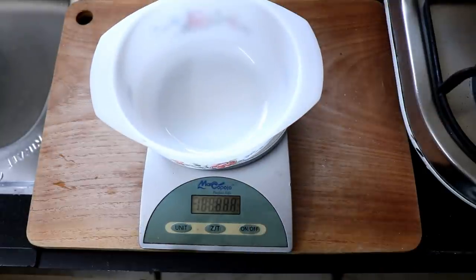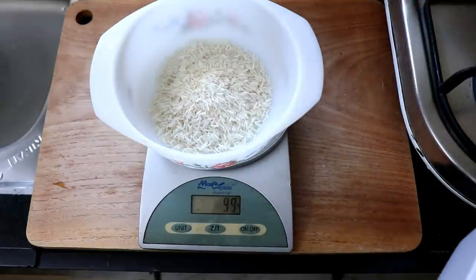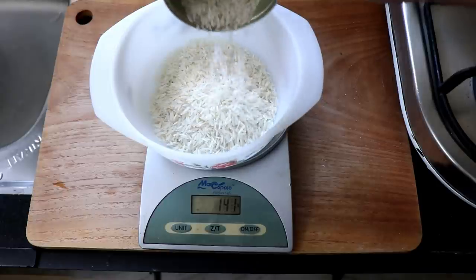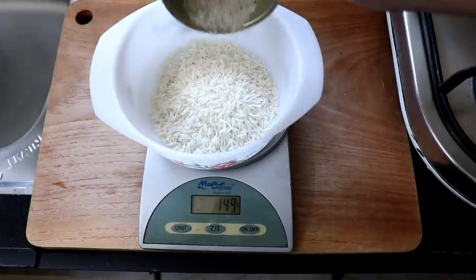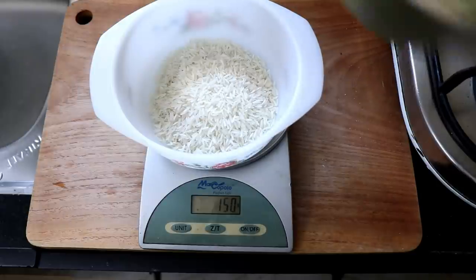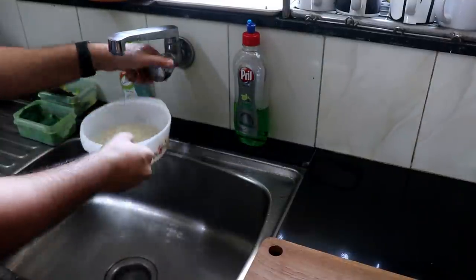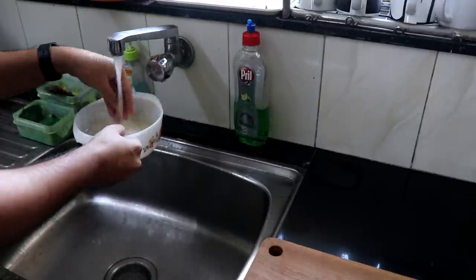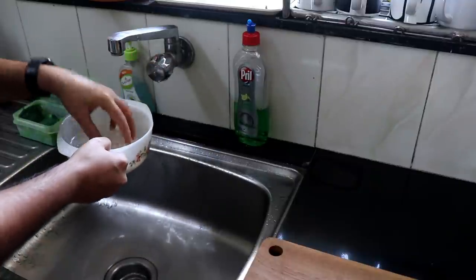Next, we're going to weigh out 150 grams of rice — enough for five days according to my calorie requirements. I'm using regular basmati rice, but you can use any rice you like; just remember the cooking time will vary. Wash the rice properly under running water until the water runs clear. It's very important to wash your rice, otherwise you'll have to answer to Uncle Roger.